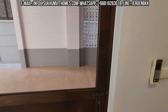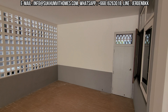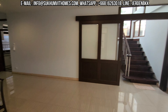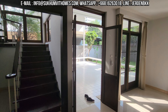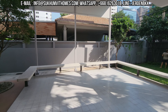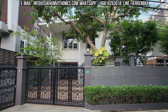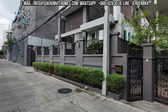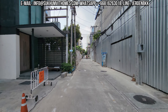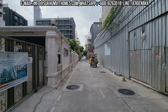Here you have the carport. As I mentioned, this is perfect if you have kids at NIST and you want a big space — this is literally around the corner. I'll show you how to get to NIST from here. From here it's only a few hundred meters towards the main Sukhumvit Road, and it's a few hundred meters towards the NIST school as well.